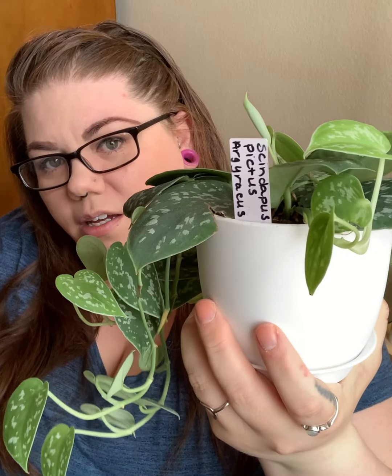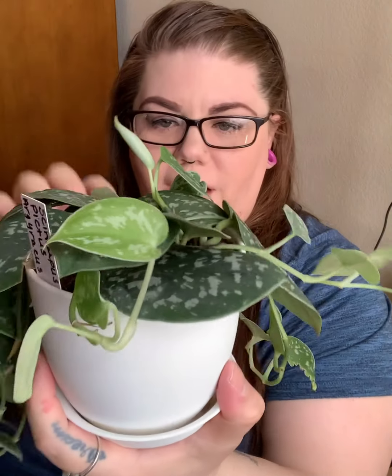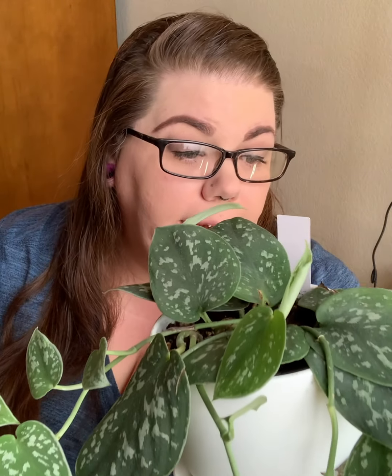My next plant is not expensive and is easily found online even if not in local centers — very accessible on Etsy in various sizes for a decent price. It is my Scindapsus pictus argyraeus. It's a beautiful plant — I love the way it's growing, it's so funky. It sits on a shelf just to the side of an eastern window and it's growing like nuts.